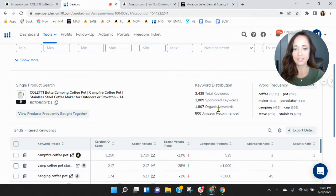Within Helium 10, I see you've got 1,889 sponsored keywords and 1,807 organic keywords. So you're at kind of a one-to-one ratio and we'd like to see a one-to-two ratio. You've got a good amount of sponsored keywords — curious how they're performing, but I think we can definitely increase your organic keywords as well.